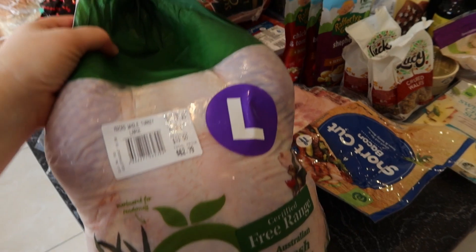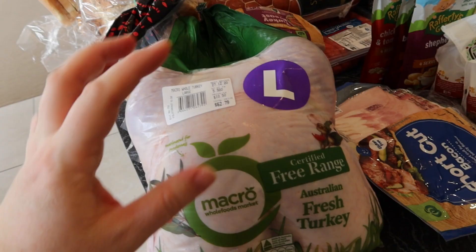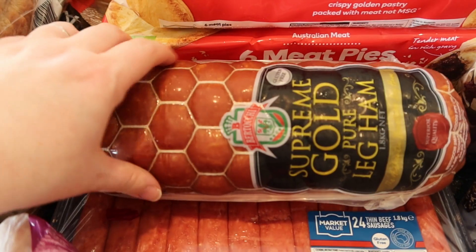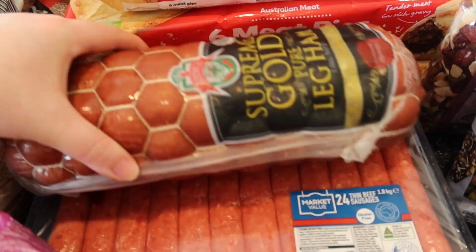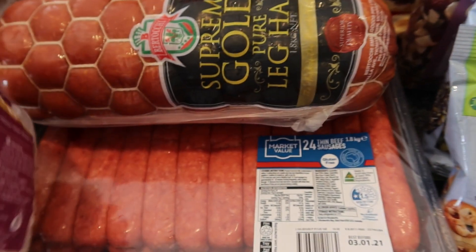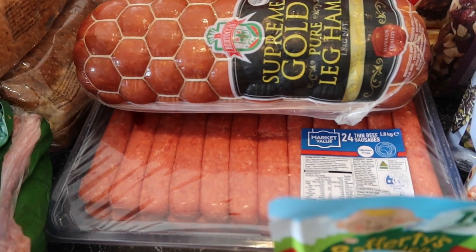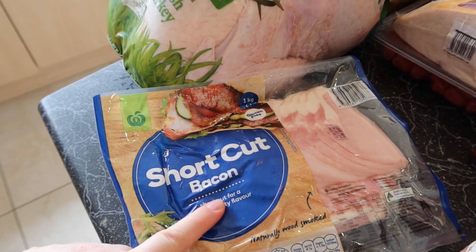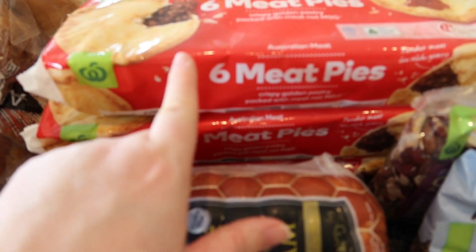First and foremost, the kids really want to have a turkey every Christmas Eve, so that's what I do. This is a large free-range turkey and I'm going to brine that today, ready to roast tomorrow. I grabbed some easy sliced ham so that we can just make some nice sandwiches in the days after Christmas — same with turkey. I also grabbed a packet of sausages, just so we have some for one of the days just after Christmas. Then I got some bacon for the same reason, and three packets of meat pies again for the same reason.